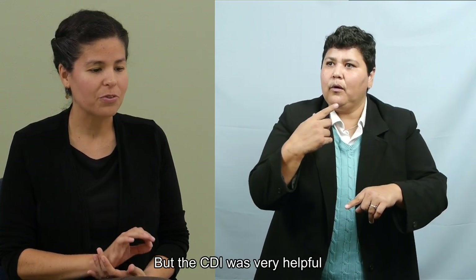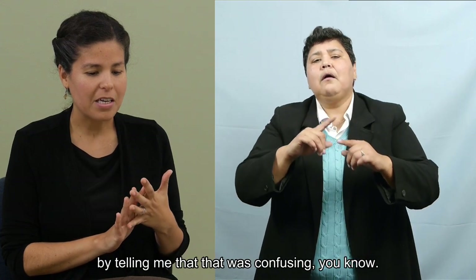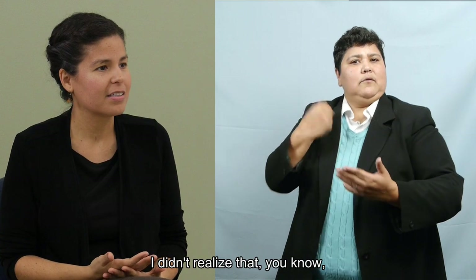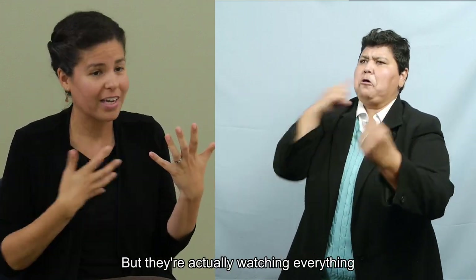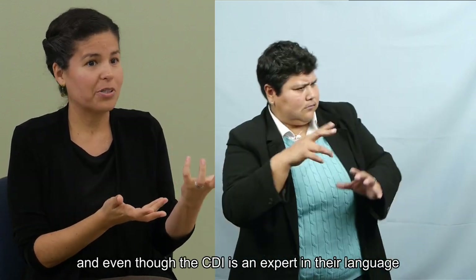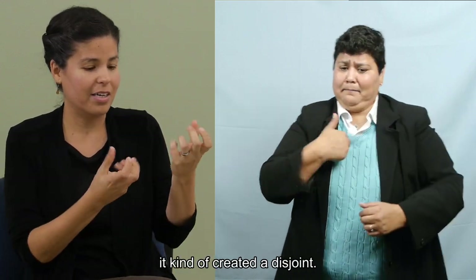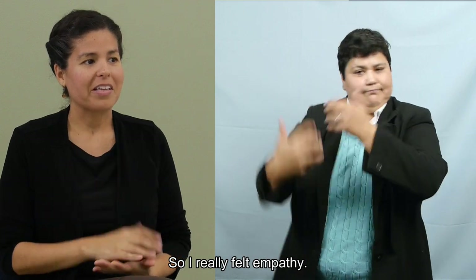But the CDI was very helpful when I asked for clarification by telling me that mouthing Spanish was confusing. I didn't realize that — I figured they're watching my hands and they know what's going on. But they're actually watching everything. And even though the CDI is an expert in their language and I might be skilled in my language, it kind of created a disjoint. So I really felt empathy.